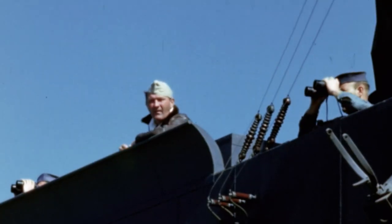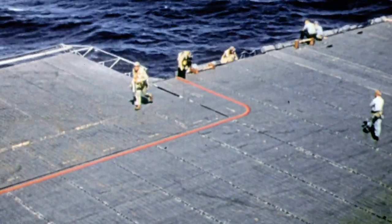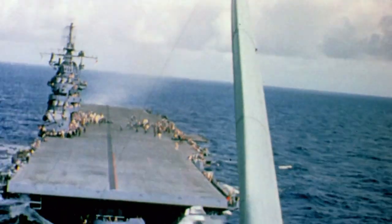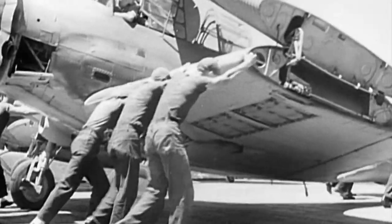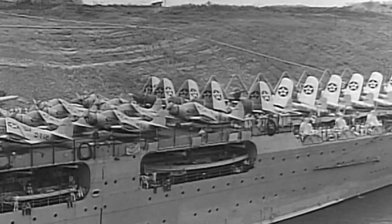The Navy is basically forced into a hard choice: use these carriers or sit back and wait six to eight months until the battleship fleet is raised and repaired. The Navy decides it has to do something and sends the carriers out by themselves. It's a risky move — this new approach is untested in battle. The Navy never thought of its carriers as front-line offensive weapons. They had relied on battleships because they had much bigger guns.